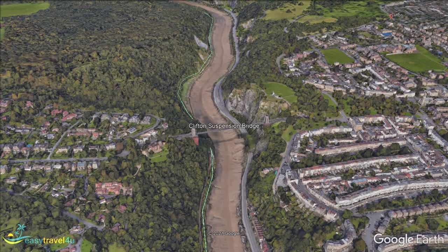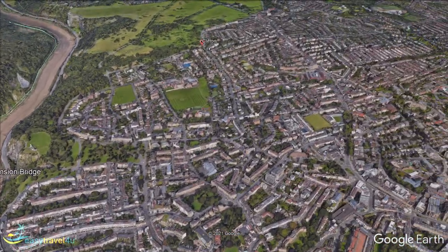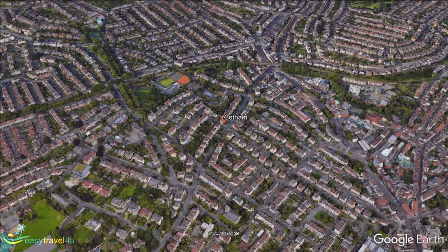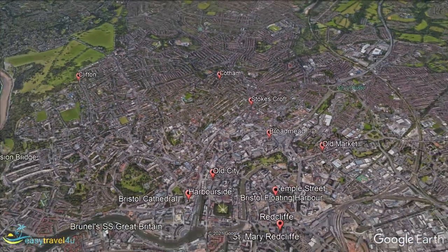Cotham is another of Bristol's affluent inner city suburbs, although rather less green than Clifton. Distinctly residential, there is little here in the way of sights and attractions, but it is just a short journey to Bristol city centre. This is an area for visitors looking for a quieter neighbourhood from which to explore Bristol without being constantly swamped by crowds.